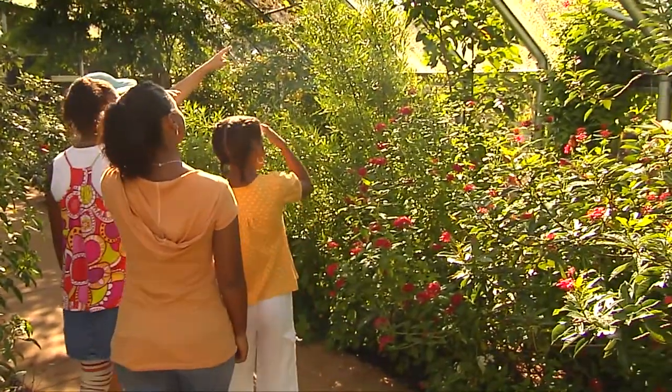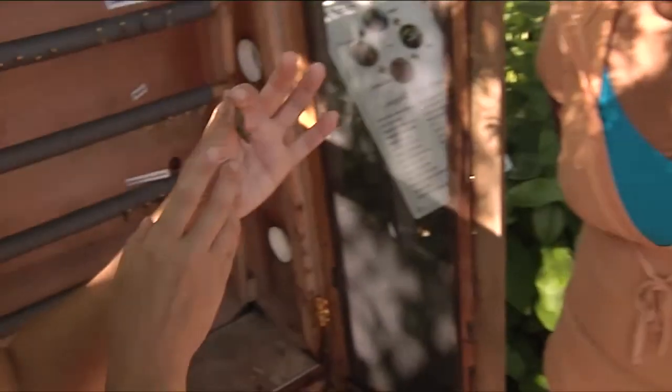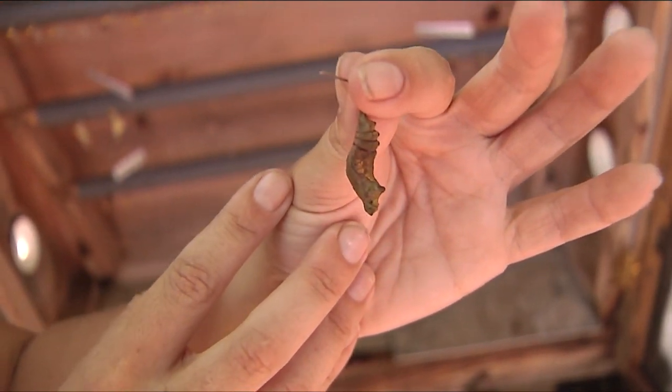How do the butterflies get into the butterfly house? These are chrysalids, and this is primarily how we stock the butterfly house. We get a shipment of chrysalids every week from a butterfly farm that's located here in Naples.